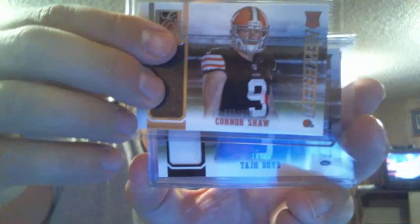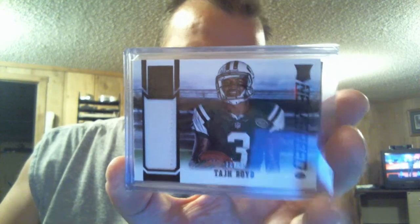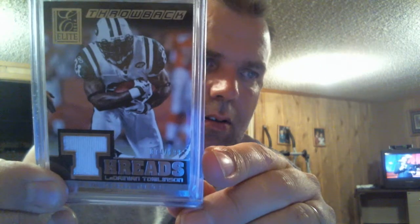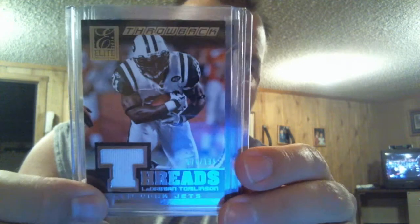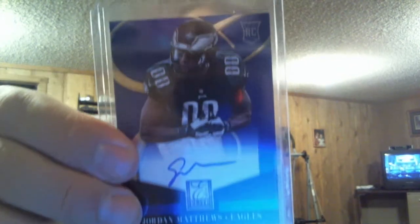Lani Bernard. Then we got Peter — Connor Shaw jersey, Taj Boyd jersey numbered to 99, throwback threads of Damian Tomlinson, autograph of Ed Reynolds die-cut numbered to 199, and a Jordan Matthews rookie autograph.